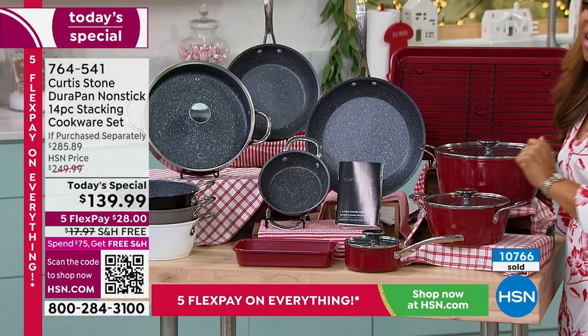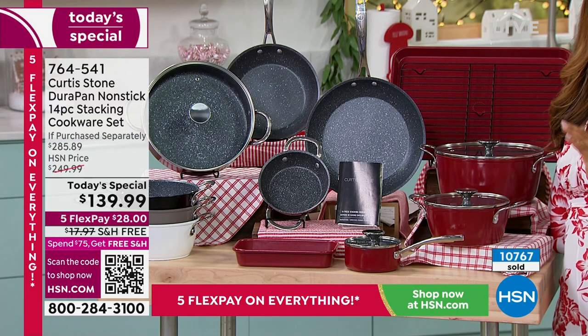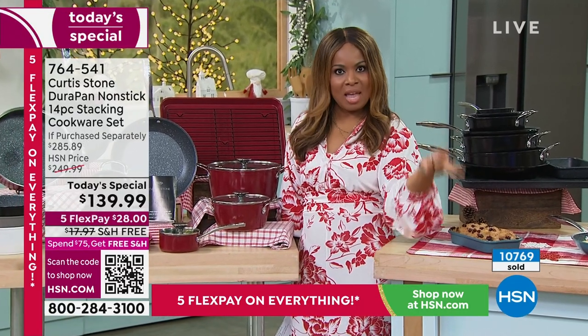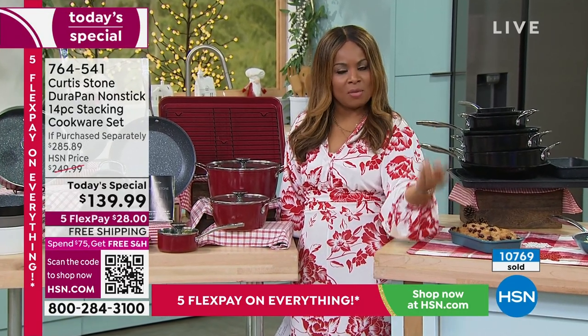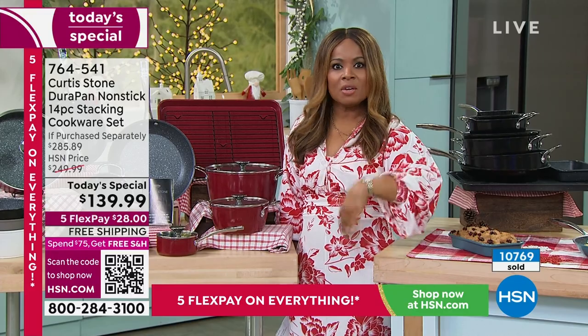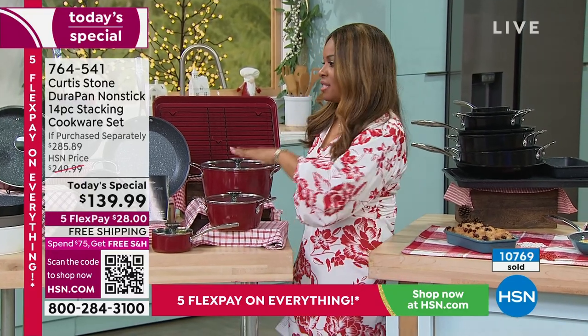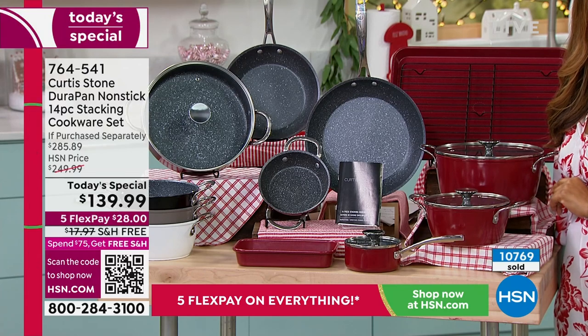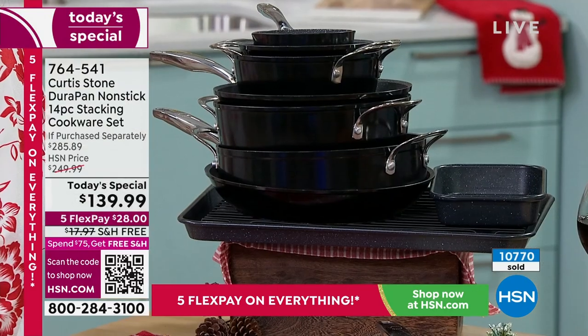This is the scheduled final airing of our Today's Special. We only do a holiday cookware set like this twice a year — once in May and once in November, right before the holiday season. Of all the years we've done these holiday sets, this is the lowest price: $100 off, and it's $28 on any major credit card to get this delivered.